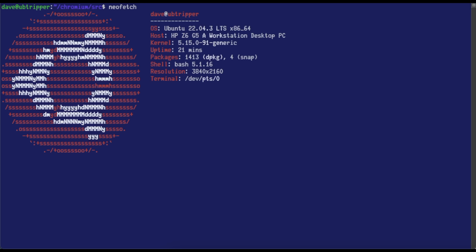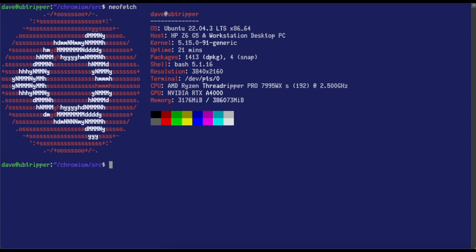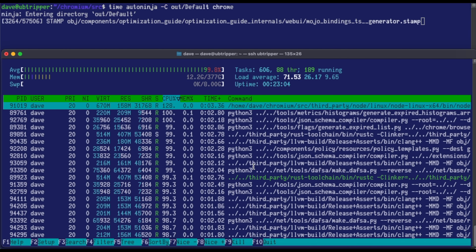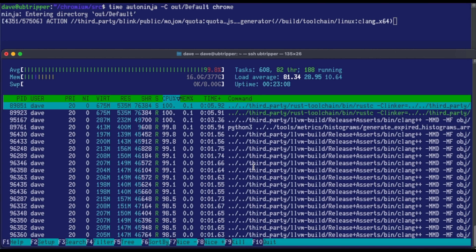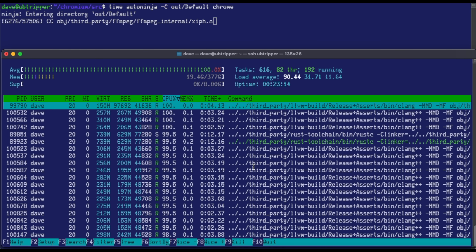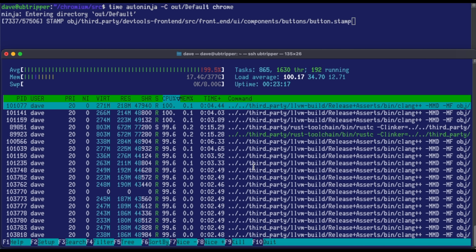I ran NeoFetch to take a look at the CPU. We can see it's correctly identified as an HP Z6 G5A workstation, that it has 192 threads at a base clock of 2.5 — I've never seen it get that low — and that it has an NVIDIA RTX A4000 and 386 gigabytes of memory. To kick off an actual build, we run their AutoNinja tool with an output folder, tell it we're building Chrome, and add 'time' to the beginning so we get our actual performance metrics at the end. I'm going to run HTOP on top so we can monitor the build process and see how the CPU and memory are being used.